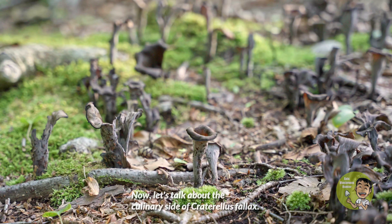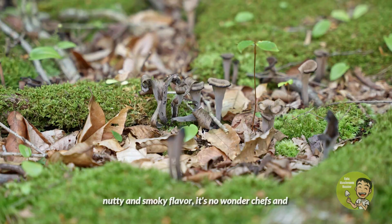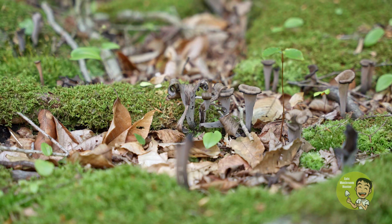Let's talk about the culinary side of Craterallus phallus. This mushroom is truly a gourmet gem, with its delicate aroma and nutty, smoky flavor. It's no wonder chefs and food enthusiasts seek out the black trumpet. For more information about recipes on how to cook this mushroom, you can visit the Forager Chef's YouTube channel.